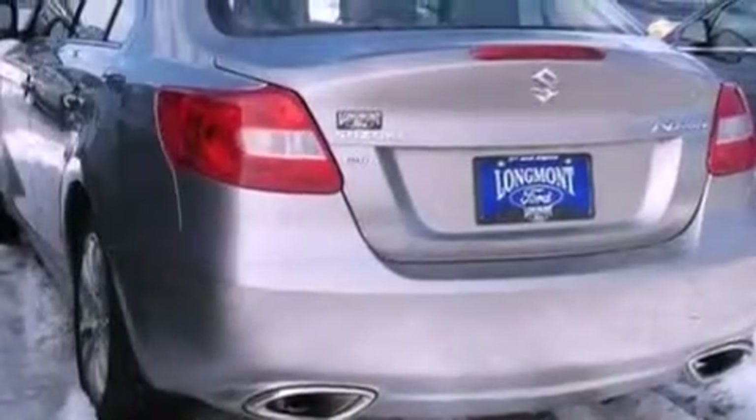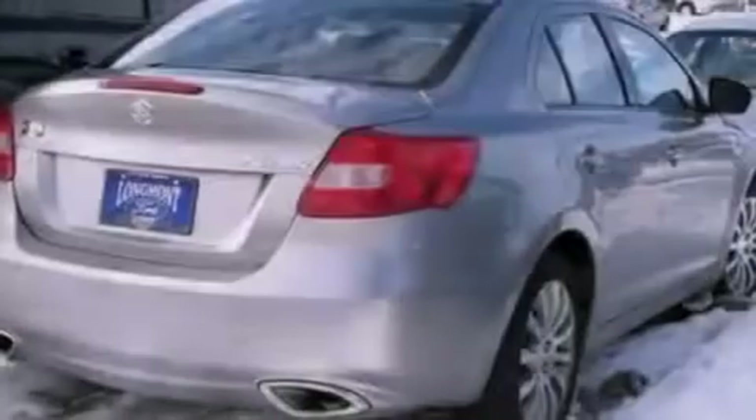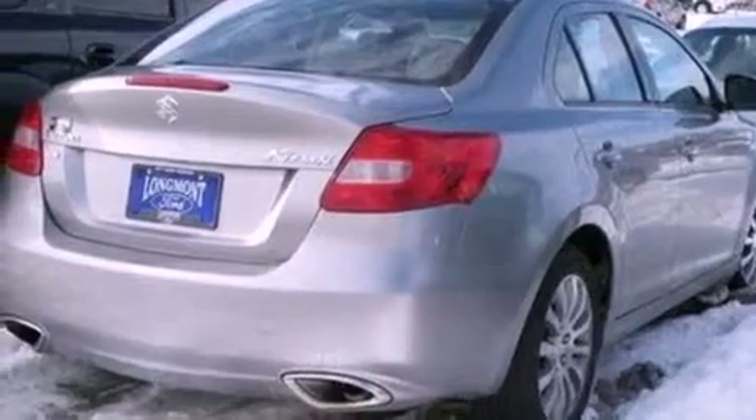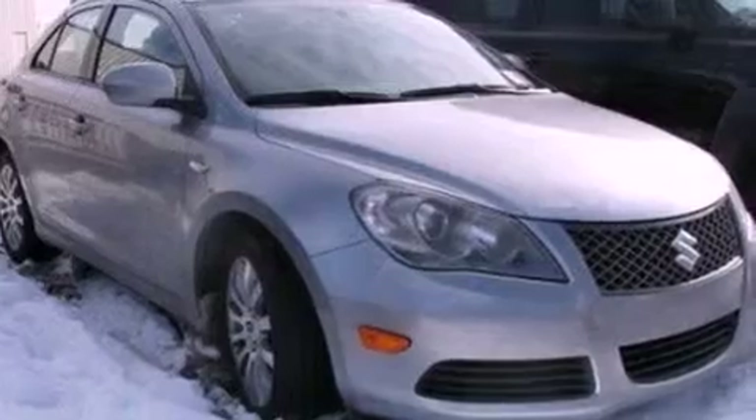The following features are also included: memory settings for the seat positions so you can recall your favorite alignment with the push of one button, cruise control, full-power accessories, a CD player, and a leather-wrapped steering wheel.